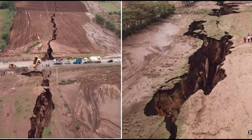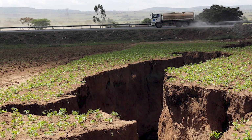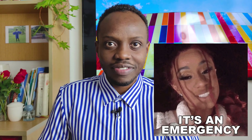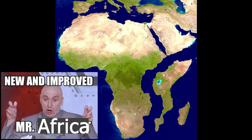Dramatic events such as the formation of the fault line in the Afar region or the splitting of the motorway in Kenya give this process a sense of urgency. However, the process is quite slow and will take place over many eons. Perhaps after thousands of generations in the future, we'll get to experience this new African continent.